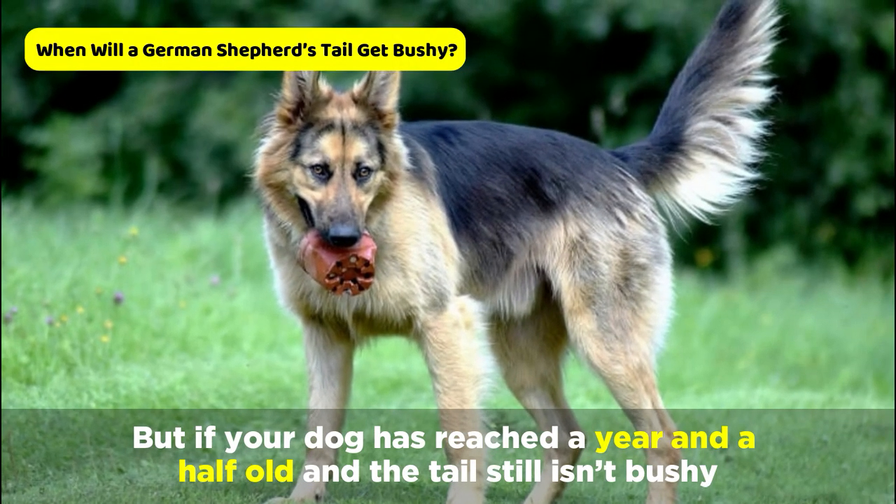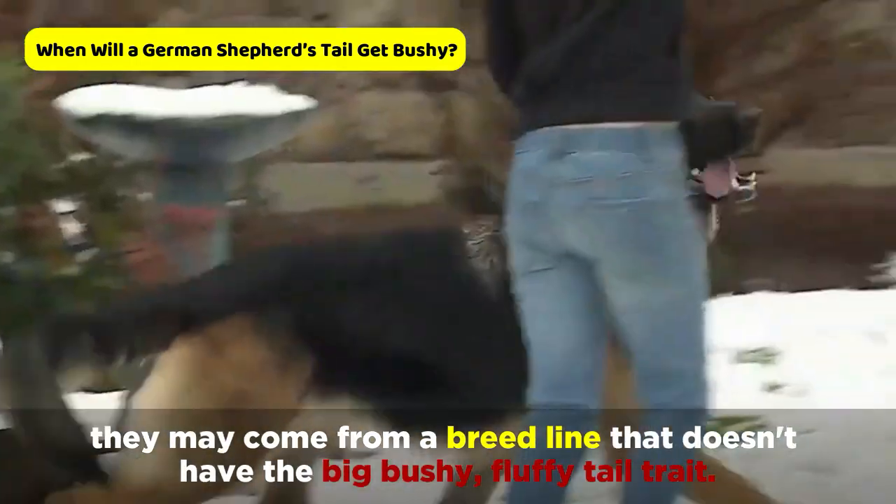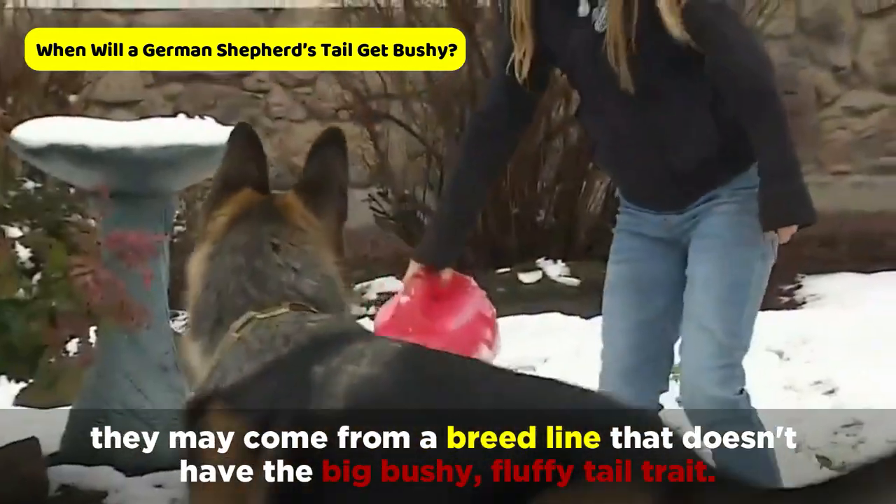But if your dog has reached a year and a half old and the tail still isn't bushy, they may come from a breed line that doesn't have the big bushy, fluffy tail trait.